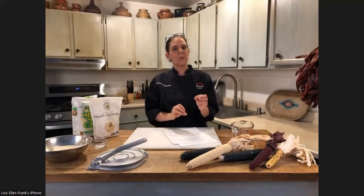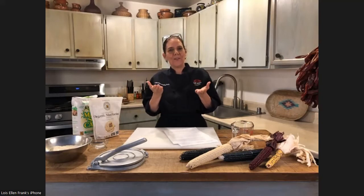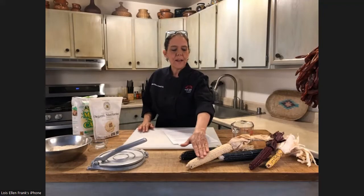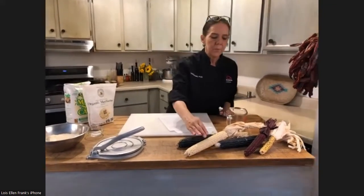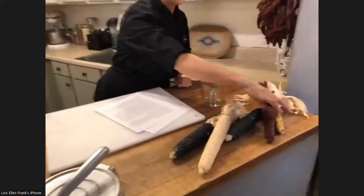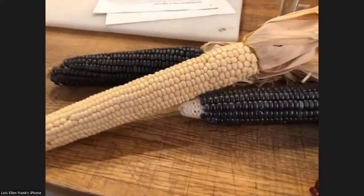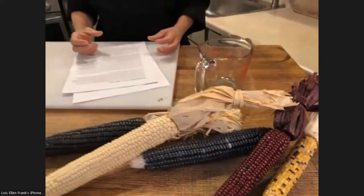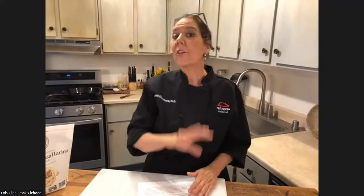When ash is mixed with corn, it not only increases the nutritional value but helps to remove the skin. Here we have native corn — blue, white, red, and yellow field corn. When we soak it in ash overnight and cook it in ash, it loosens the skin so you can peel it off with your fingers. Once you get the skin off and dry the whole kernels, here in New Mexico it's called pozole. In other parts of the United States it's called hominy. Pozole can also refer to a stew, but here we mean the treated corn.